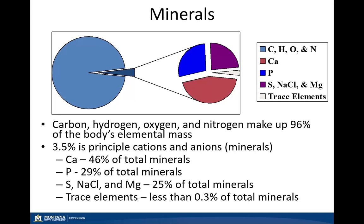That three and a half percent is made up of all of our macro and micro minerals. Of that three and a half percent, almost half — about 46% — is calcium, another 29% is phosphorus, sulfur, sodium chloride, and magnesium make up roughly 25% of the total minerals, with our trace elements making up only about three-tenths of a percent of our total mineral mass.